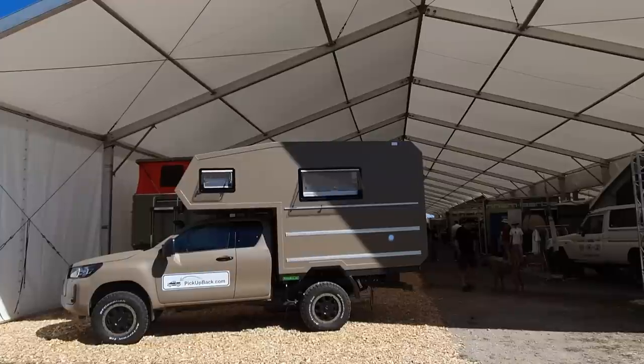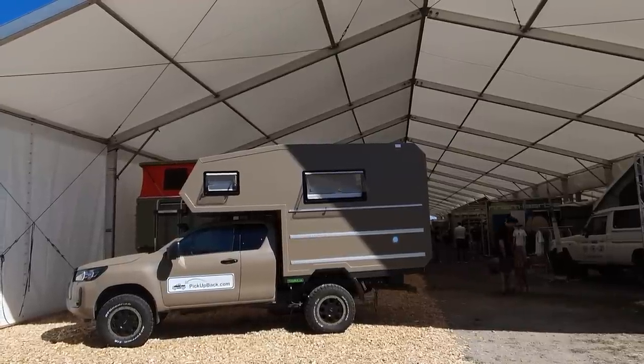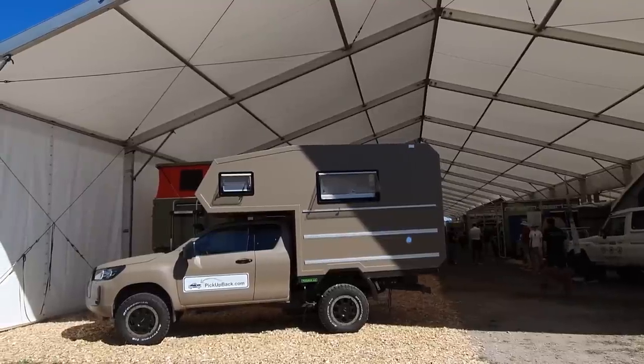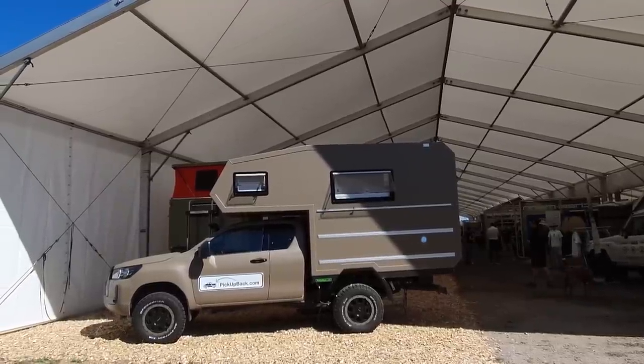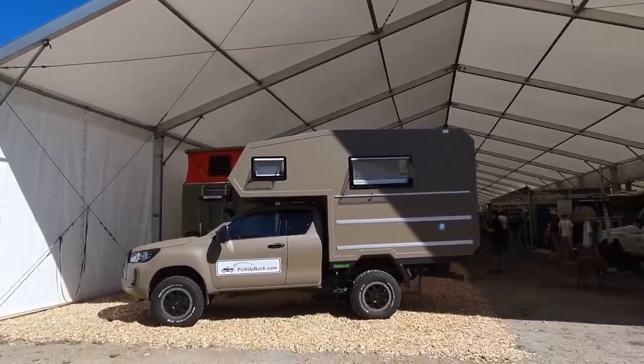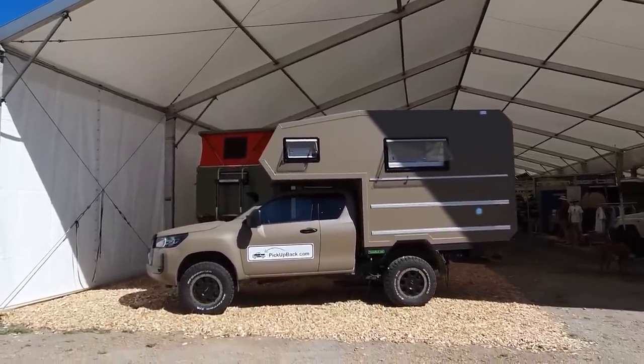Hello and welcome. I am at Abenteuer und Allerad, the largest off-road trade fair in the world. What a wonderful place to come in the middle of June — Bad Kissingen in Germany.